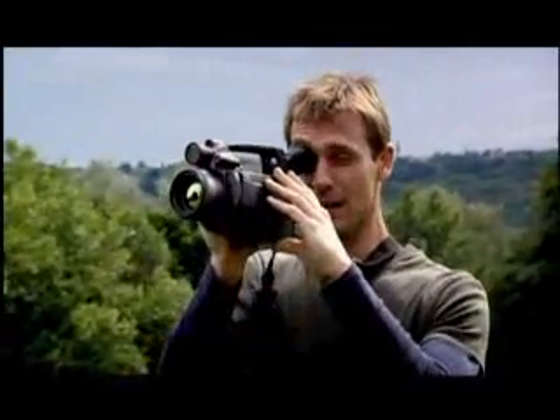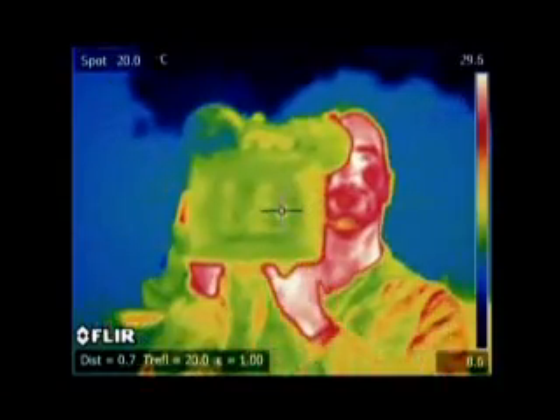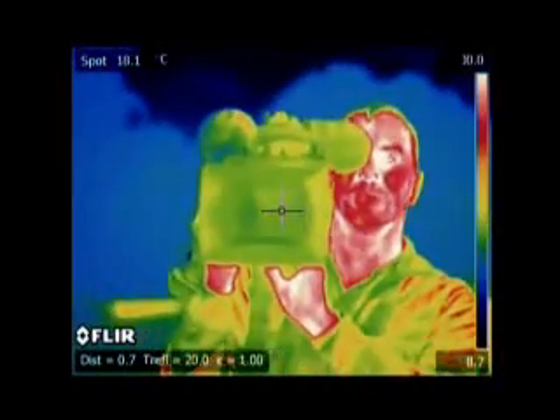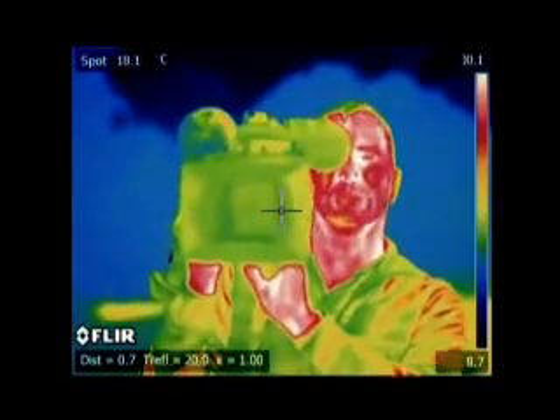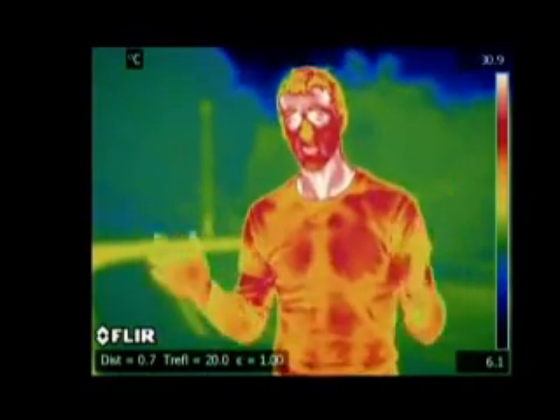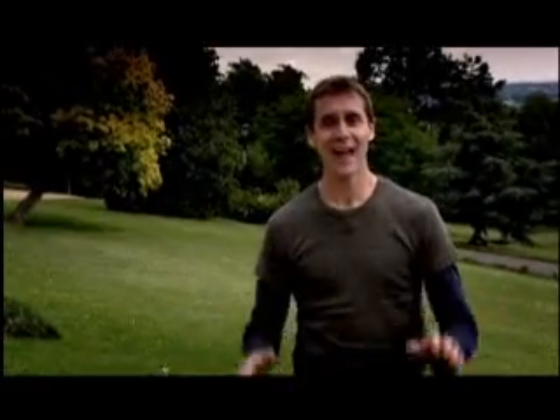Infrared is invisible to human beings, except if you've got one of these cameras — now I can see. This is tuned to the infrared spectrum and clearly shows it coming off the crew and me. The heat of my body causes me to radiate infrared waves the entire time, but I'm nothing special. Anything with a temperature above absolute zero is always emitting infrared.